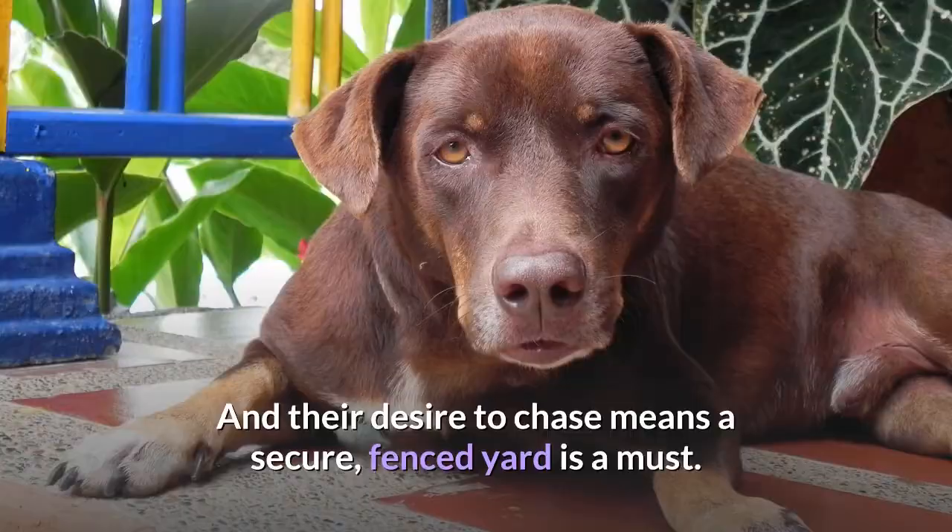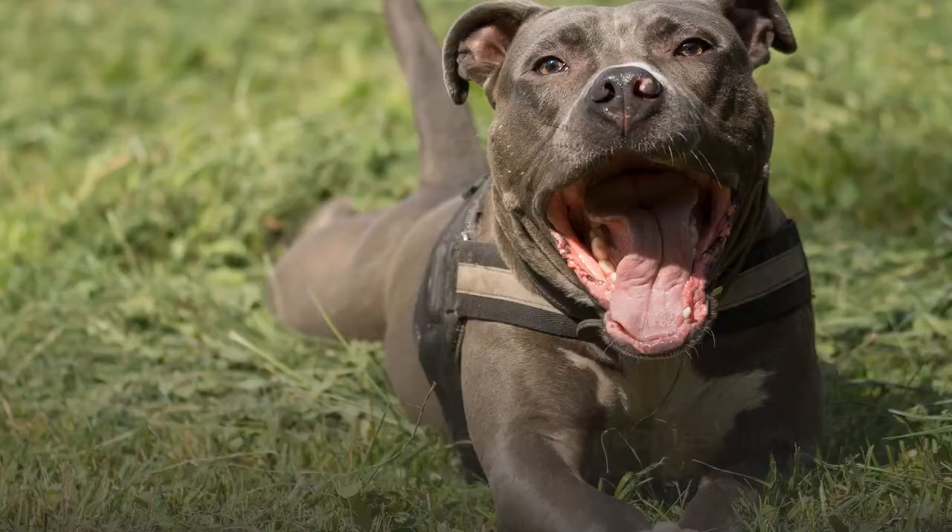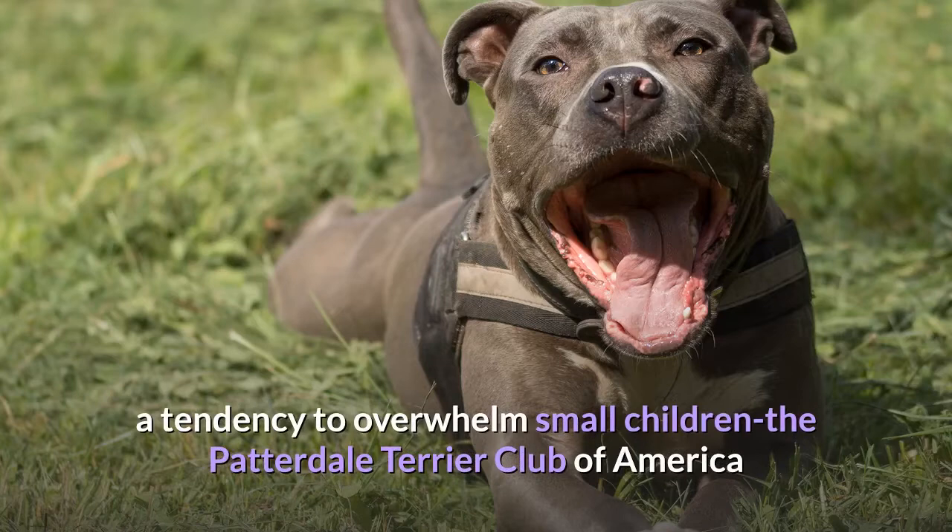Although Patterdale Terrier puppies' high energy levels mean they can have a tendency to overwhelm small children, the Patterdale Terrier Club of America doesn't recommend the breed for families with children under seven years old. However, they can make an excellent addition to an active family with older kids.